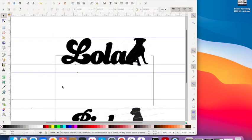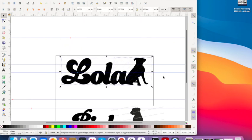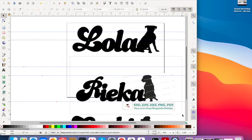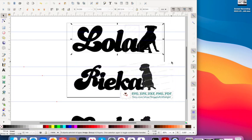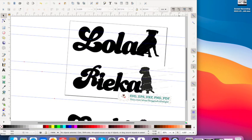Does this look like it's 12 inches long? No. So I need to figure out how I'm going to print these on paper and get them all to work together.